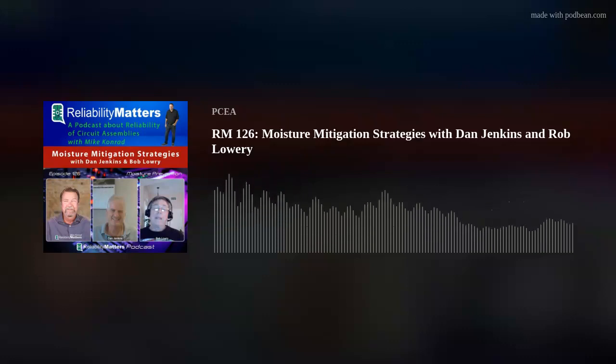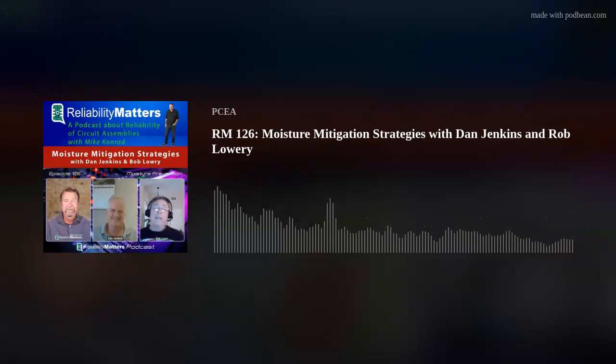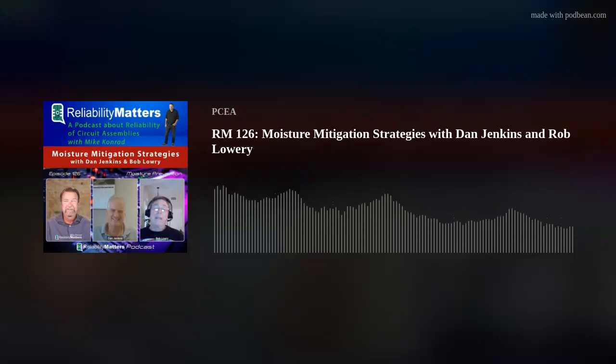That'd be very useful. For my listeners and viewers, if you look at the show notes, I'll have that information Bob sends me. If you're watching on YouTube, click 'show more' and you'll get that information. I'll also put in contact information for both Dan Jenkins and Bob Lowry in case you'd like to reach out to them. Gentlemen, Dan Jenkins, Bob Lowry — I really appreciate your time, expertise, and generosity in sharing your knowledge with my audience and me. Thank you.